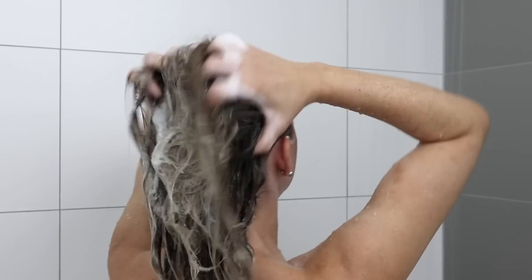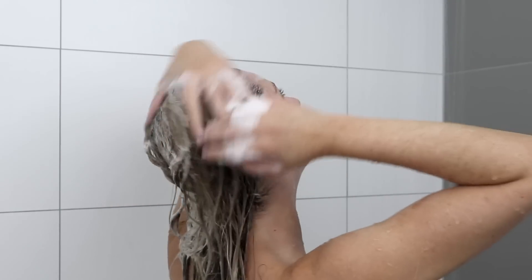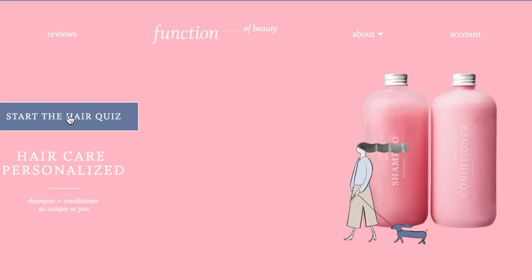You may remember in January I talked about one of my 2019 hair goals — taking out my hair extensions and growing my natural hair. It's actually starting to grow. Function of Beauty worked with me on that video and they're also sponsoring today's video.